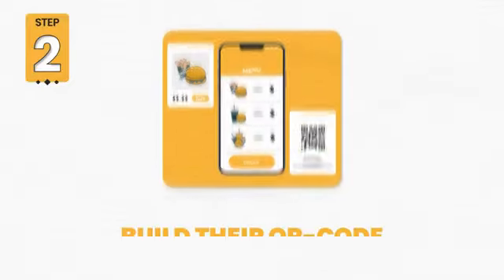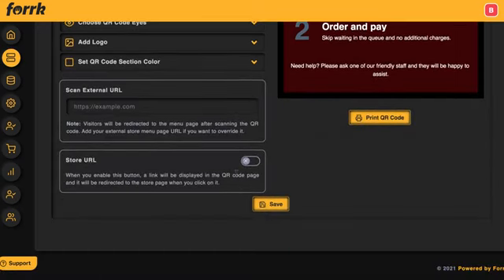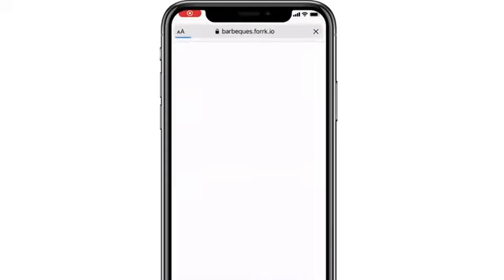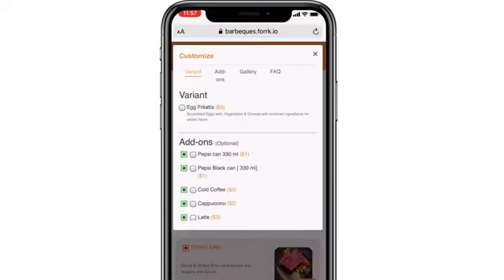Step 2: Build their QR code touchless menu and ordering system. Customize, print out, or embed a QR code touchless menu that goes to a mobile ordering system for the restaurant client. When scanned, the QR code will load the restaurant's menu for their customers to view and order from on their phone, whether in the restaurant or from home.